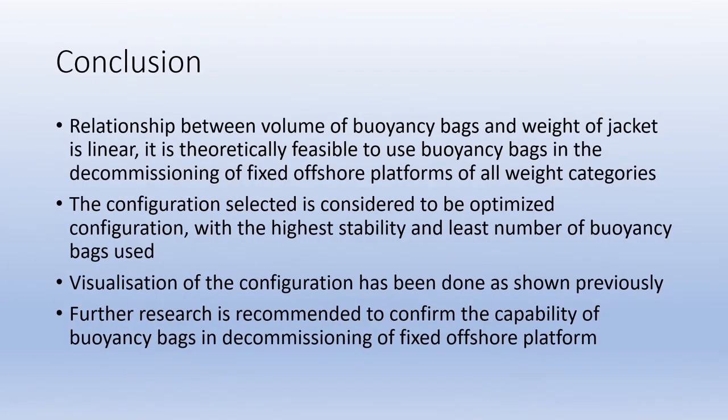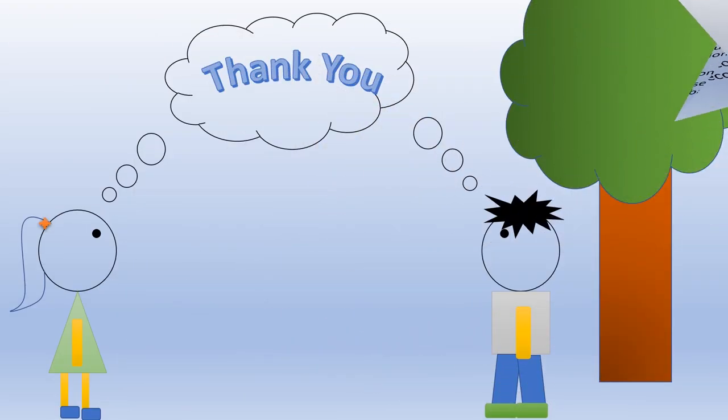From these results, a few conclusions can be drawn. First, as the relationship between volume of buoyancy bags and weight of jacket is linear, it is theoretically feasible to use buoyancy bags in the decommissioning of fixed offshore platforms of all wet categories, in the effort to reduce the cost of decommissioning. Second, the configuration selected is considered to be the optimized configuration with the highest stability and least number of buoyancy bags used. The visualization of the configuration has been done as shown previously. However, further research is also recommended to confirm the capabilities of buoyancy bags in the decommissioning of fixed offshore platforms. That's all for my presentation. Thank you for listening.